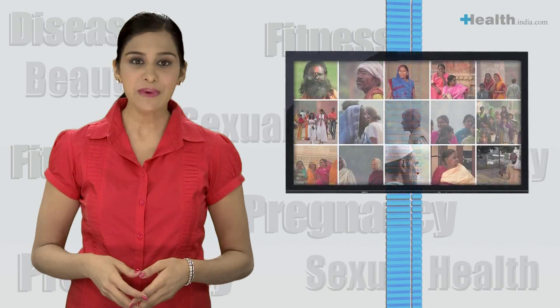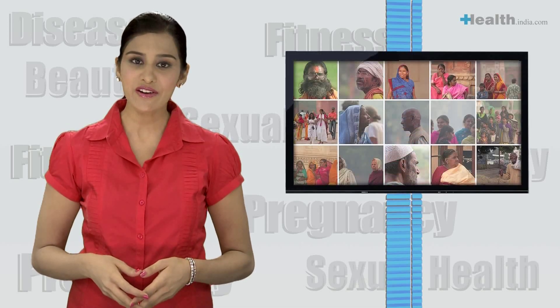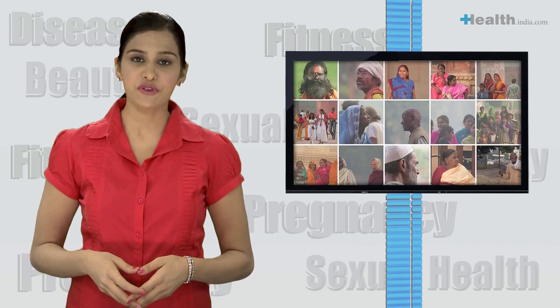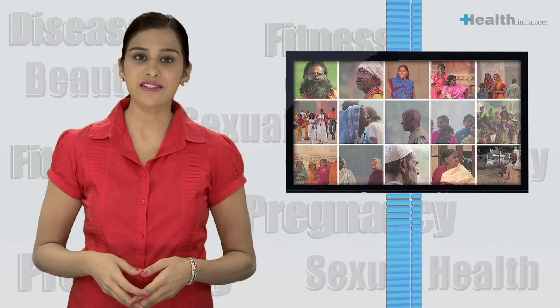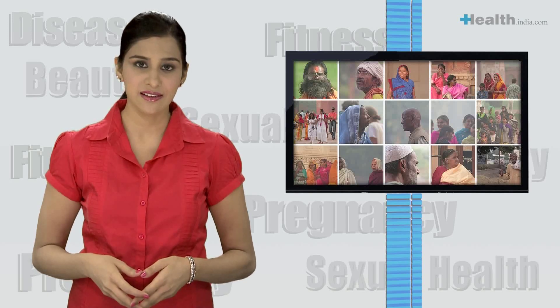It is estimated that about 3.4% of the Indian population is a carrier of thalassemia or suffering from minor thalassemia. Every year 7-10,000 children with thalassemia major are born in India. It is more prevalent in communities like Sindhis, Punjabis, Gujaratis, Marwaris, Bengalis,